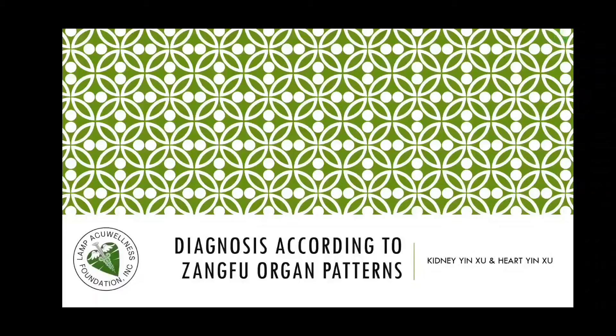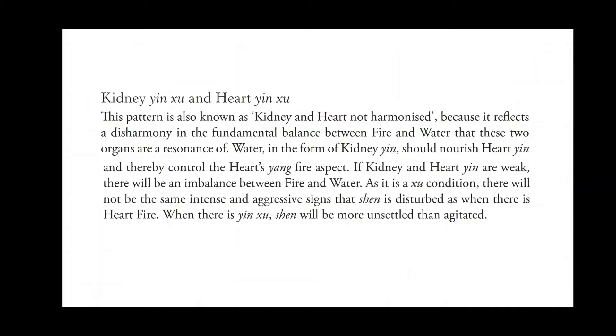Let us now go to diagnosis according to Zang Fu organ patterns. The topic is kidney yin deficiency and heart yin deficiency — a pattern also known as kidney and heart not harmonized, because it reflects a disharmony in the fundamental balance between fire and water that these two organs resonate with. Water in the form of kidney yin should nourish heart yin and thereby control the heart's yang-fire aspect. If kidney and heart yin are weak, there will be an imbalance between fire and water. As it is a deficiency condition, Shen will be more unsettled than agitated.